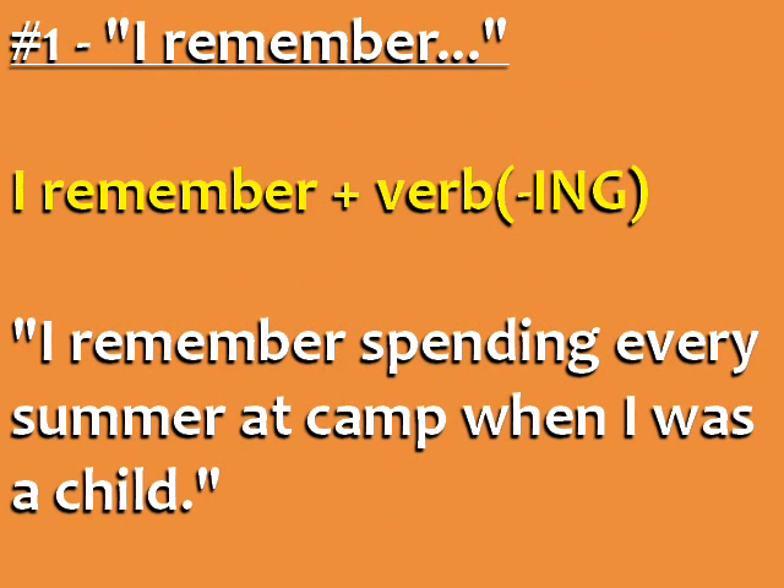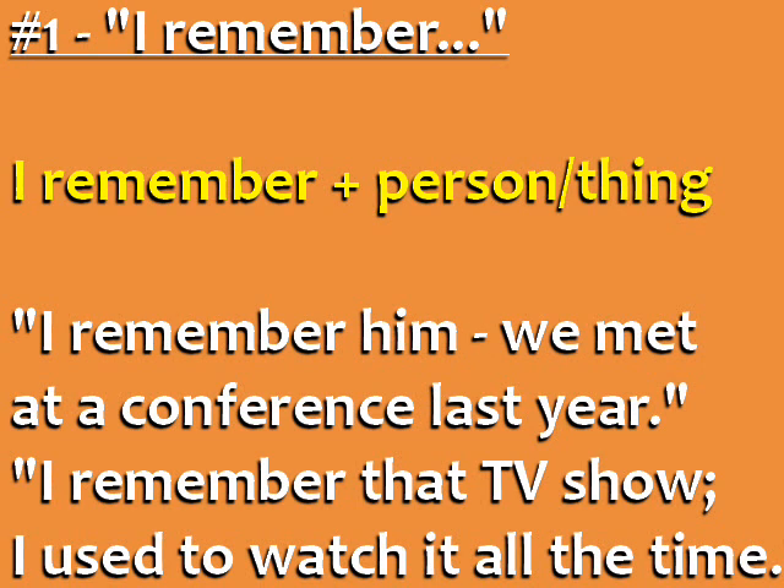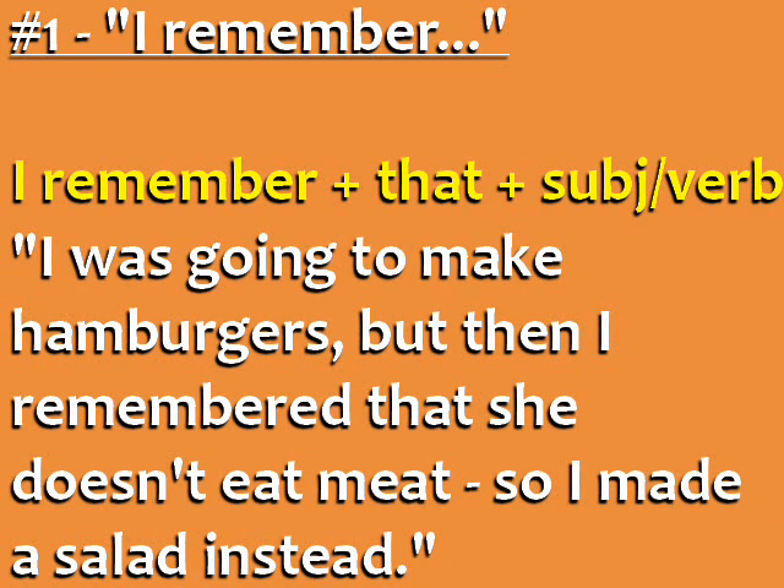Number one: I remember. There are a number of ways to use 'I remember.' I remember plus the ing form of the verb — for example, 'I remember spending every summer at camp when I was a child.' I remember plus a person or thing — 'I remember him; we met at a conference last year' or 'I remember that TV show; I used to watch it all the time.' I remember plus that plus subject plus verb — 'I was going to make hamburgers, but then I remembered that she doesn't eat meat, so I made a salad instead.'